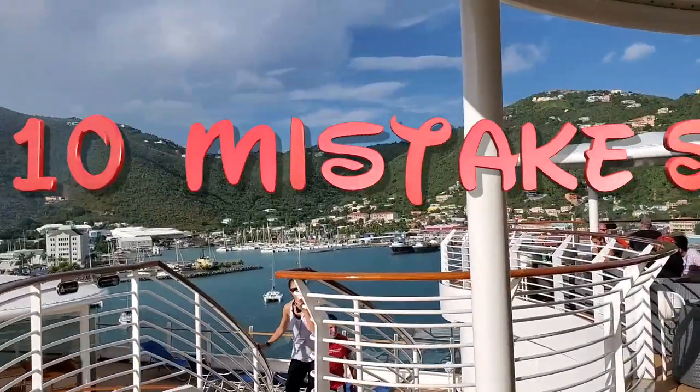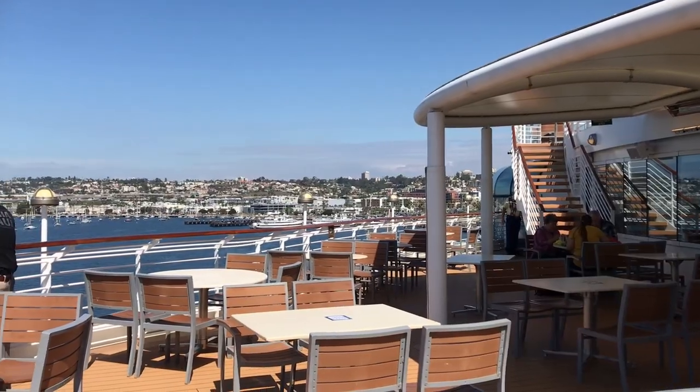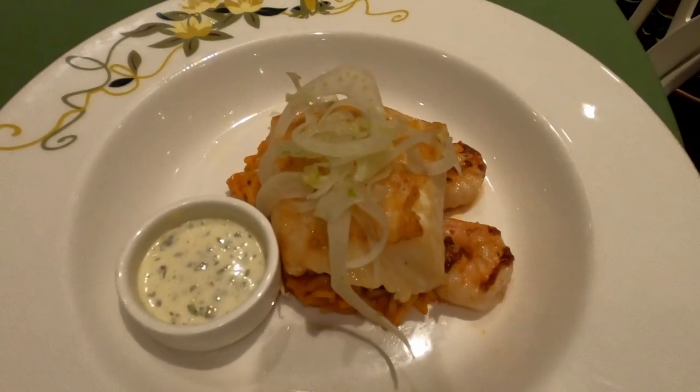Today we have 10 dining mistakes newbies make on Disney Cruise Line, from understanding how to select your dining time, to how they deal with dietary needs, and some of the best dishes on board.